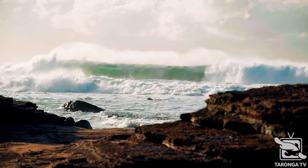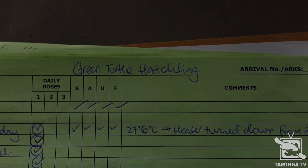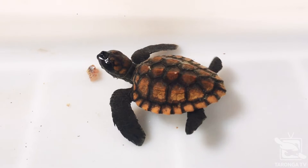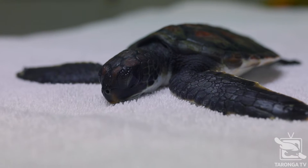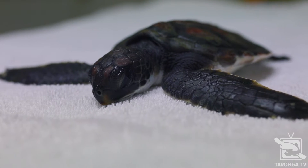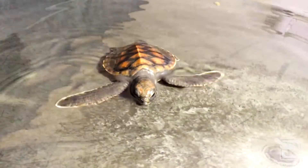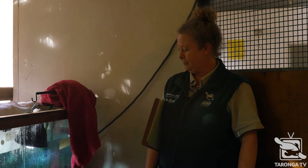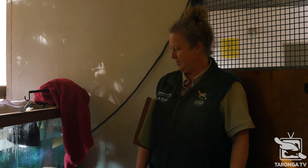This guy turned up after a large swell, and at that particular time of year we do get a lot of hatchlings coming in. He was just a little bit bigger than the tiny hatchlings we get, and because he was slightly older he had more of a chance of survival. The really little guys sometimes seem fine and then just die, so this guy had size on his side and just seems to be thriving.